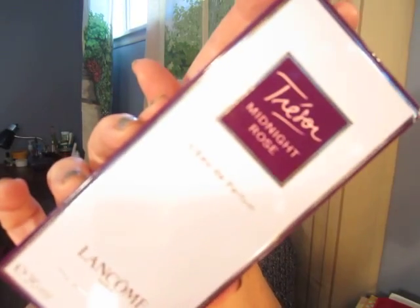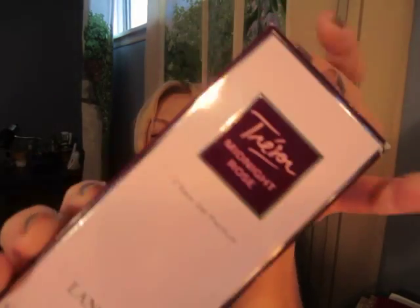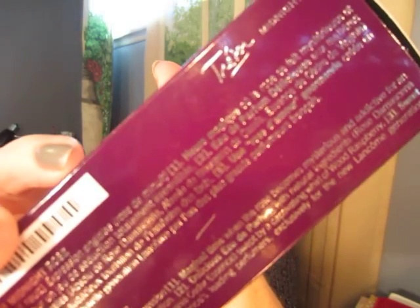Hi, I'm reviewing the fabulous Tresor Midnight Rose. This is the box. Let's see if you can read what it says on the side of the box if I hold it there long enough.